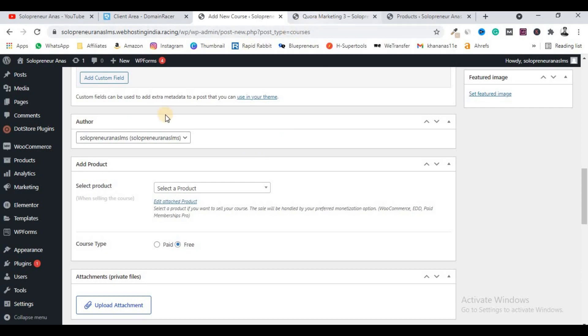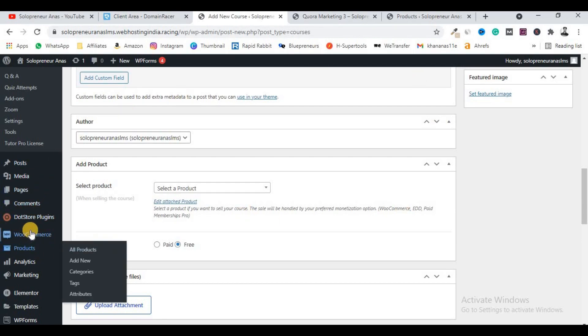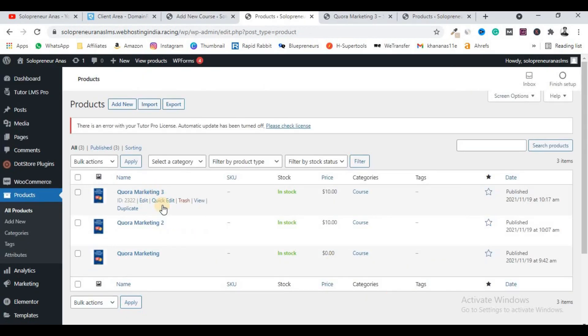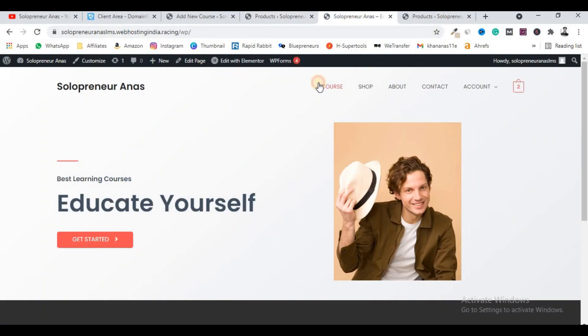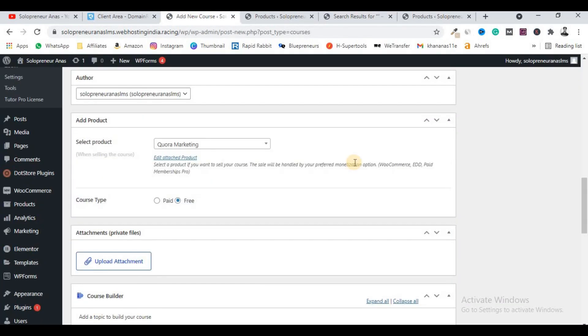Before adding a course, you have to come under the Products section in WooCommerce and add a new product first. Currently I have three products linked with three courses. Two products are at ten dollars and one is free, matching the course pricing. You have to link a product to your course. As you can see, this Quora Marketing item is available for free at zero dollars, but you can set it to paid if you want to charge.